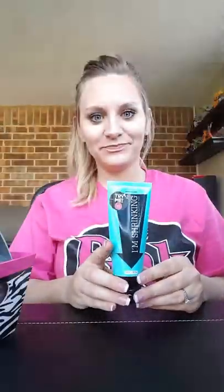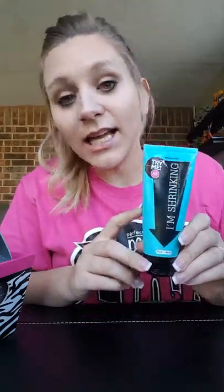This one is currently in our retired section, it's called I'm Shrinking. You can use it on your T-zone area wherever you have big pores. I like to multi-mask with this one — put on more than one mask at a time — or use it as a spot treatment. I have really big pores on my nose and cheeks, so I usually use this one there since that's where I tend to break out.